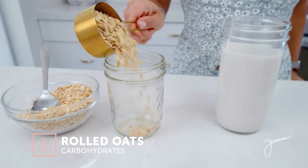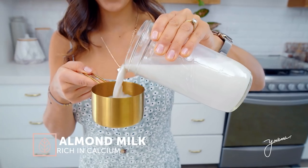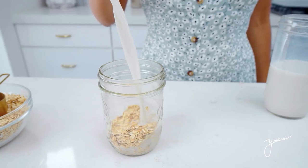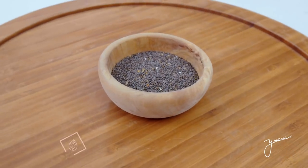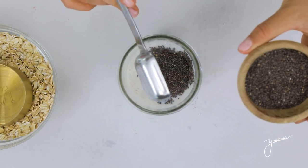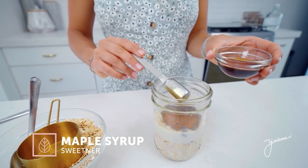So in a jar, the first ingredient you put is rolled oats — oats are a great source of good carbohydrates that are going to fuel you with energy to start your day. Next ingredient is almond milk, which digests really well and is also rich in calcium. Next ingredient is chia seeds, which are full of healthy fats including omega-3 fatty acids. To sweeten our overnight oats, I will be using some 100% pure maple syrup, but you can use monk fruit, stevia, or honey — whatever your sweetener of preference is.